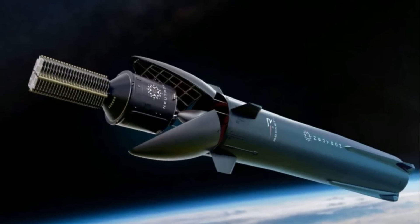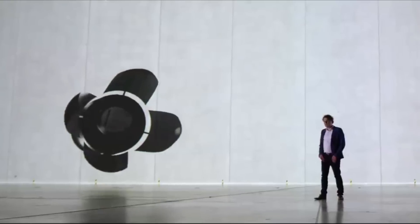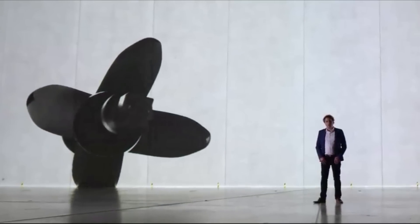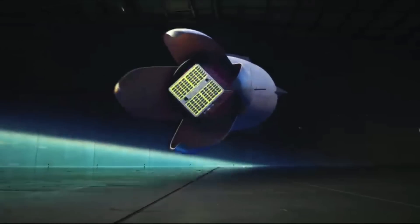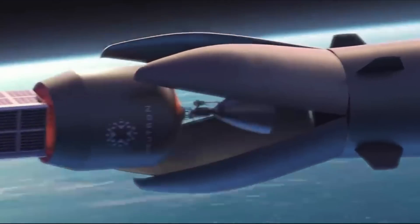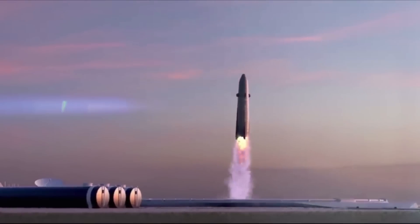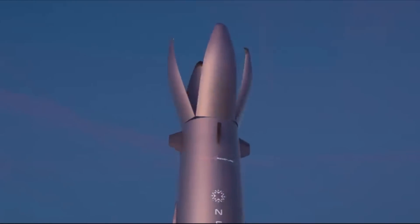The updated design highlights that there are only two fairing halves rather than four. While this was announced a long time ago, the new images give a better representation. The design is quite unique and has the two fairings attached to the first stage — they simply open wide to deploy the payload before closing shut and returning to the ground for a landing with the rest of the stage. Rocket Lab calls this design the Hungry Hippo fairings.